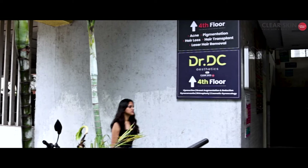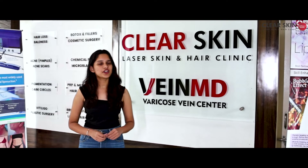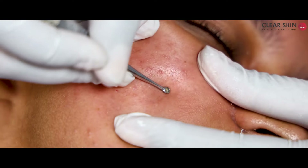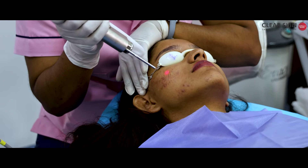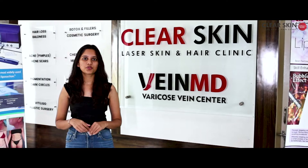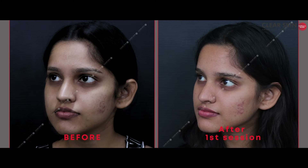Hello everyone, this is Bhumi Patil and we are back again at Clear Skin and Hair MD Pune. You will have seen the first session of the vlog. In the first session, we did comedone extraction and laser treatment which was painful but bearable. Now we are seeing a few marks, so let's see what happens in the second session.